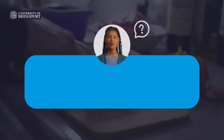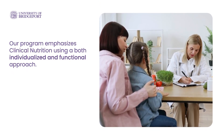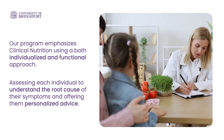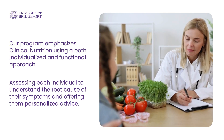How does UB's program approach human nutrition? At UB, our program emphasizes clinical nutrition using both an individualized and functional approach. This means assessing each individual to understand the root cause of their symptoms and offering them personalized nutrition advice based on that assessment.